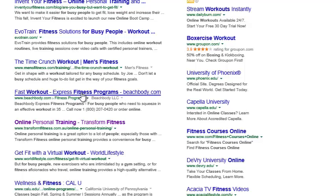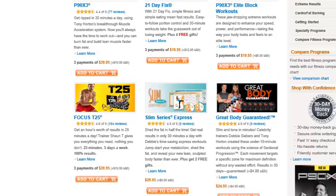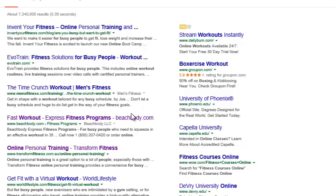We're going to go to Beachbody, because a lot of times they will have programs for both men and women. You can go to Men's Fitness — that was one of the options — but that's going to be based around a men's workout. Here you have several different options: P90X, 21 Day Fix, P90X3 Elite Block Workouts, Focus T25, Slim Series Express, and the Insanity Set. This is just a place where you can go to compare all the different options and find one that works best for you.